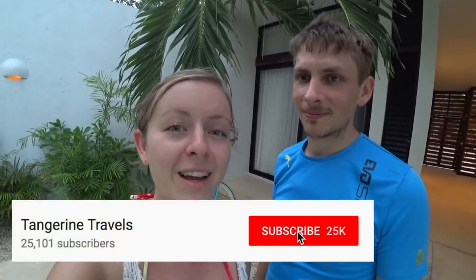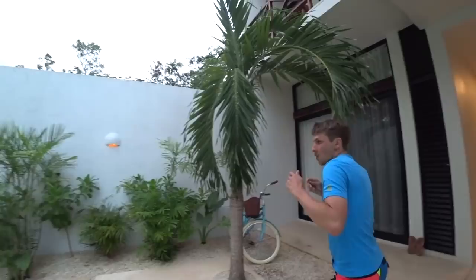Before you go, we have a few favors if you wouldn't mind. If you enjoyed this video, please give it a thumbs up, and subscribe to our channel to see more of our adventures here in Mexico. Click the bell so you get notified the next time we put out a new video. We'll see you there!